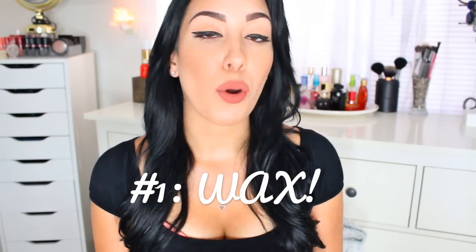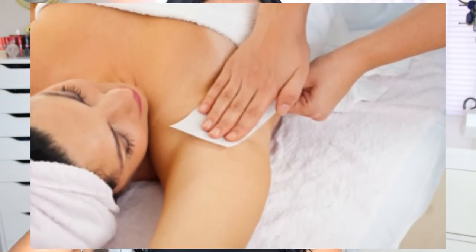Number one is very simple: waxing your underarms instead of shaving. When you wax your underarms, the hair actually gets pulled out from the entire follicle, all the way from root to tip, so there's no five o'clock shadow. When you just shave, it only takes off the surface of the hair but the root is still there, creating an illusion of a darker underarm. So the first thing you want to do is wax them.